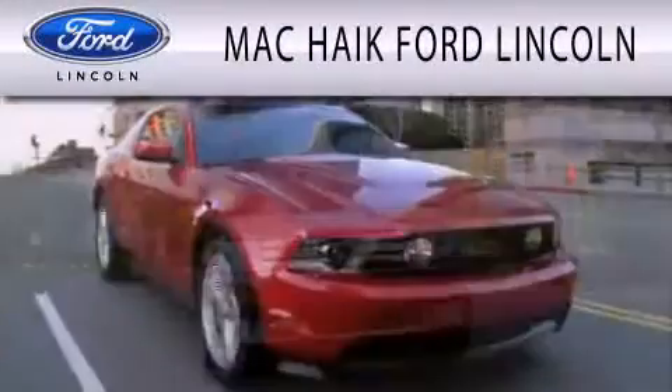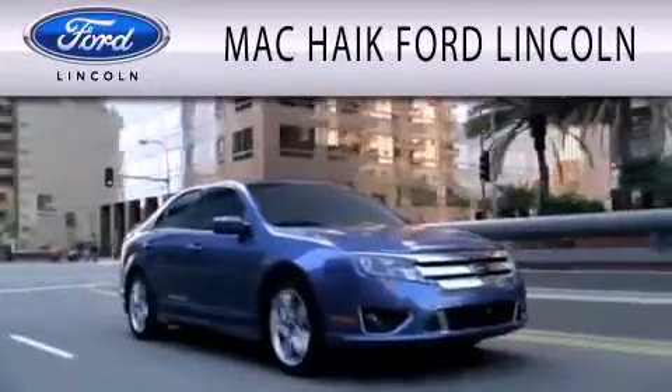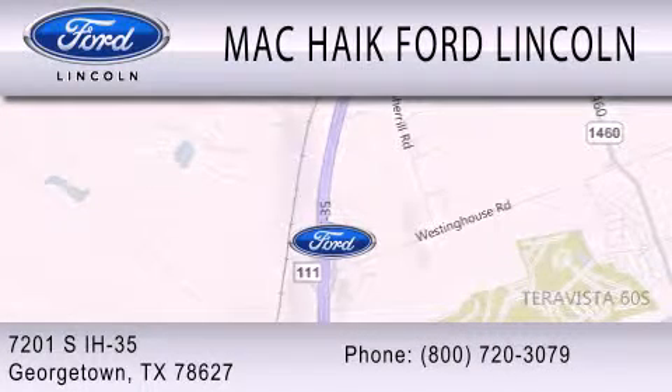Mack Hike Ford Lincoln is dedicated to doing everything possible to ensure that the experience you have selecting your next vehicle is as pleasant as possible. We are located at 7201 South Interstate Highway 35 in Georgetown.